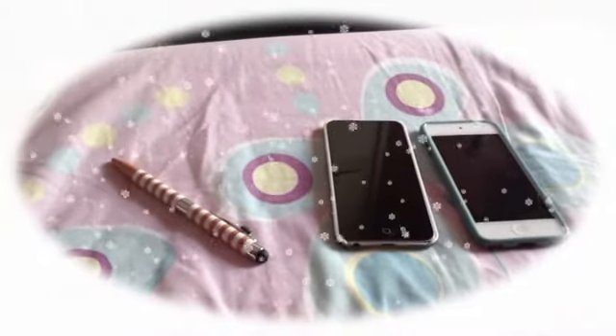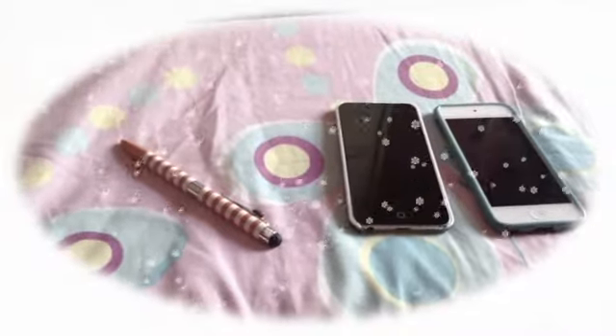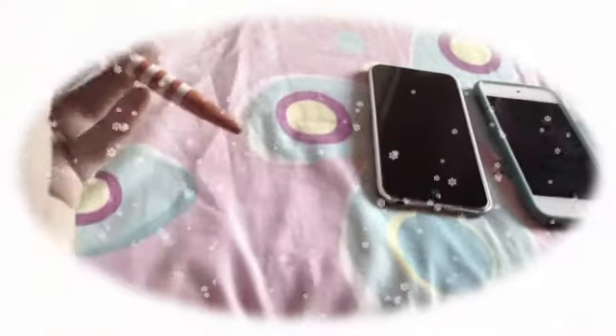Hey guys, these are our iPod touches — that's the guys' and that's mine. And that's a stylus pen to touch the iPod, and that's the pen. You just twist it.